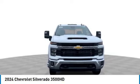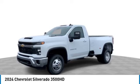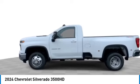Pros: everything. Cons: nothing. This vehicle has less than 100 miles.